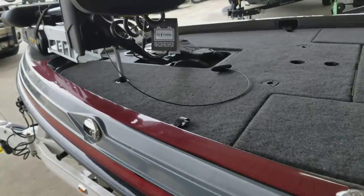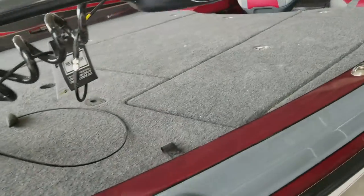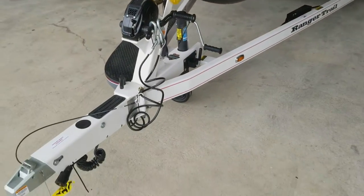Trailer emergency braking and Anby's keel protector.